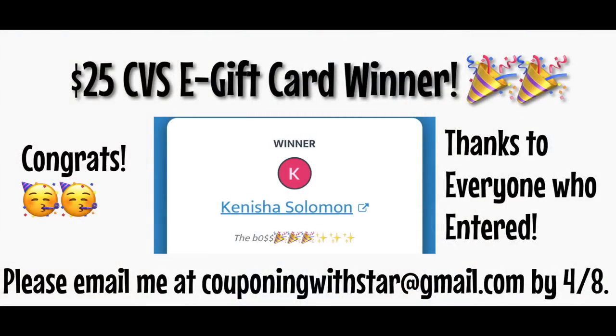I want to stop here and announce the winner of last week's $25 CVS gift card giveaway. The winner is Kanisha Solomon. Kanisha, if you email me at couponingwithstar@gmail.com by Saturday to claim your prize, I will get you verified and get that right over to you. Congratulations, and thank you so much to everyone who entered.